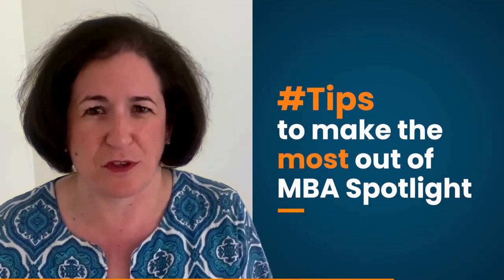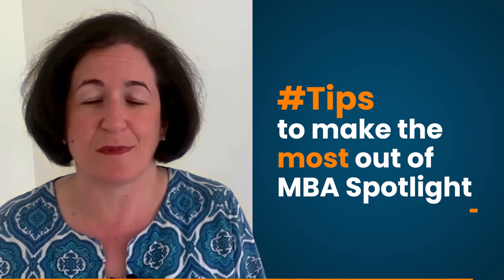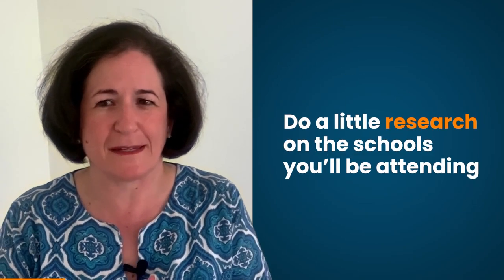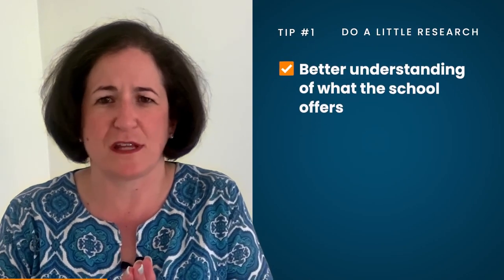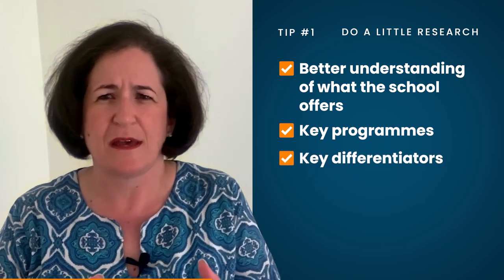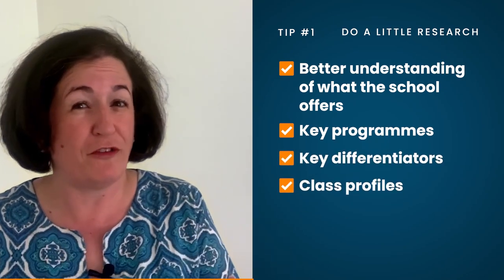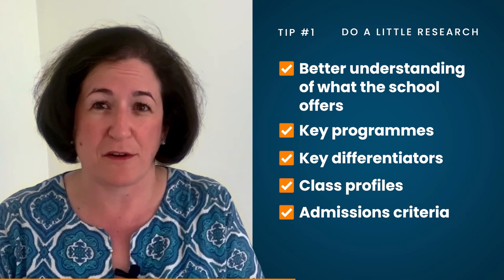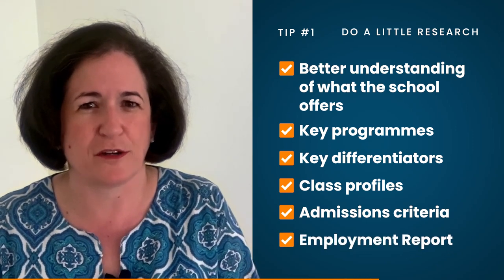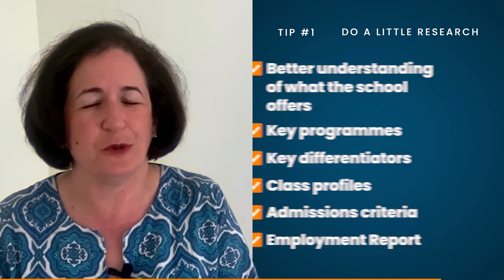I want to share a few tips with you to make the most of the MBA Spotlight event. First, do a little research on the schools you'll be attending — even just a better understanding of what that school offers, key programs, key differentiators. Maybe take a look at the class profile, the admissions criteria from this past year, and even the employment report that will help you understand where their graduates have gone after school.